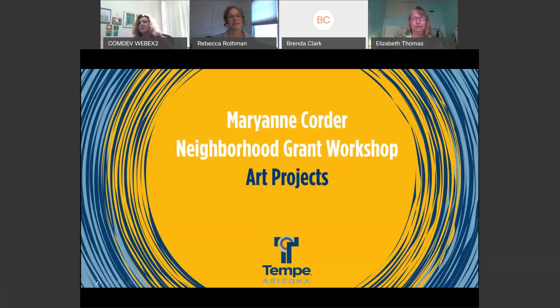Welcome everyone to the neighborhood grant workshop on arts. We have with us today people from our neighborhood services office as well as Rebecca Rothman from the public arts area. Elizabeth Thomas will be running the workshop and the PowerPoint today. I will let everyone introduce themselves.